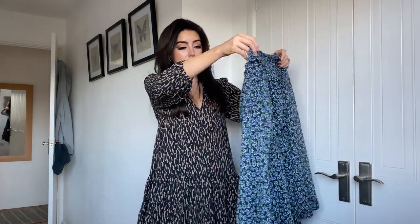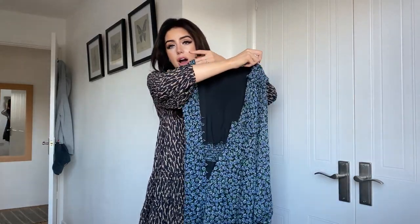I got it in an extra small and I'm currently a size six. It fits true to size and is really comfy. What I will say is it's quite short — I'm five foot seven and if I were an inch taller it would be too short for me, so I'd definitely say size up if you're a tall girl.